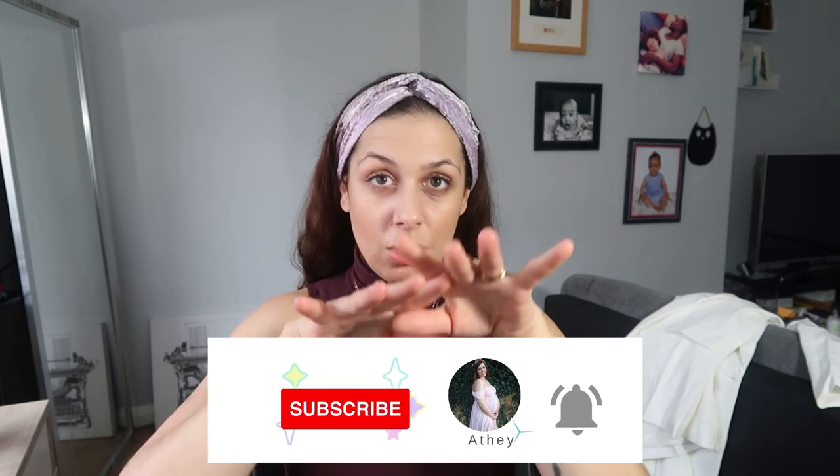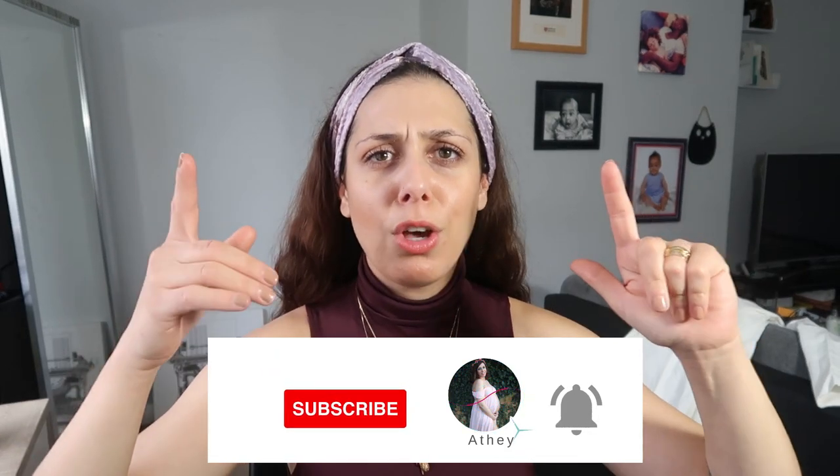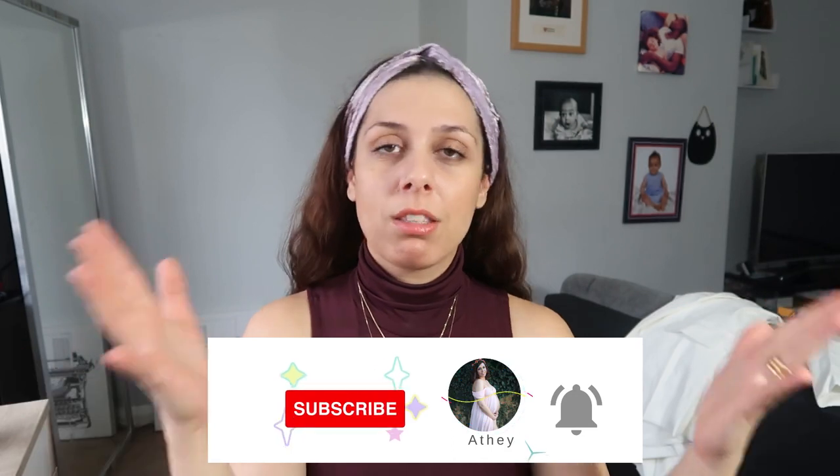That was the video for today — a short one, shorter than usual since I tend to talk a lot. I also wanted to show you my headbands: I released my headband line on Etsy, so if you like them go ahead and buy them — I'll link the website down below. Let's all support small businesses and support each other. Don't forget to like, subscribe, and share — every little thing helps. I'll see you next time, bye!